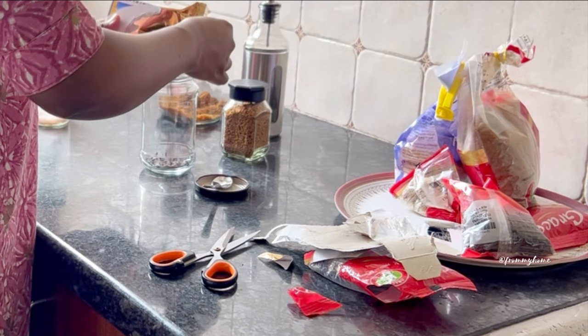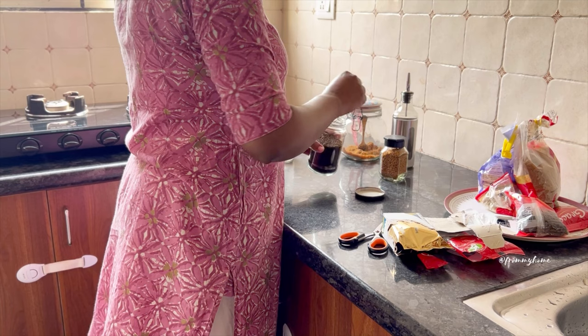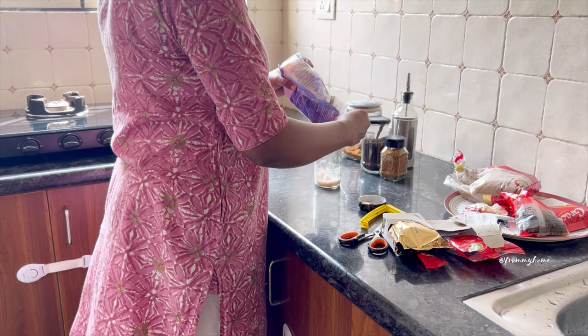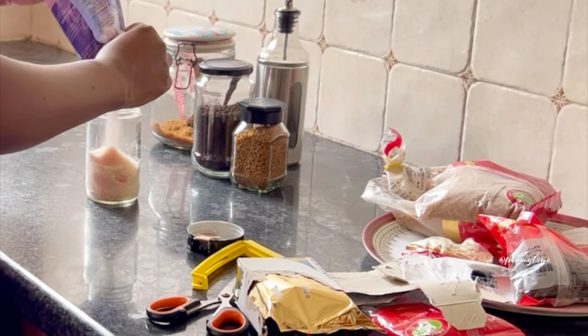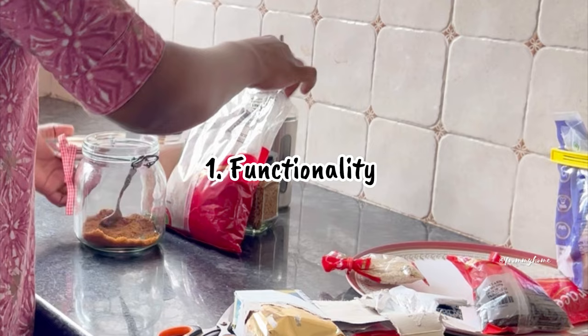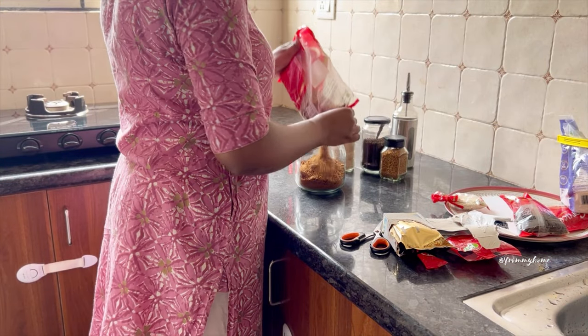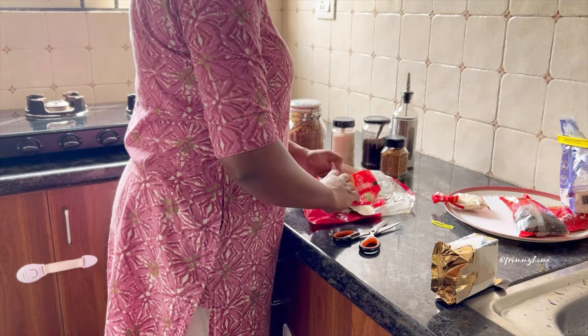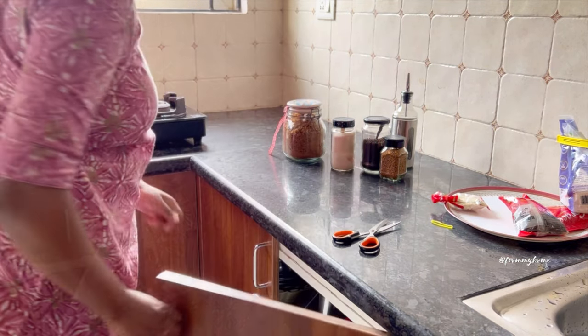Every kitchen is beautiful in its own way, and it looks even more beautiful when you organize it with the things you have. The first thing to remember in styling the kitchen counter is its functionality — it is important to organize the kitchen countertop to be both functional and appealing for daily use.